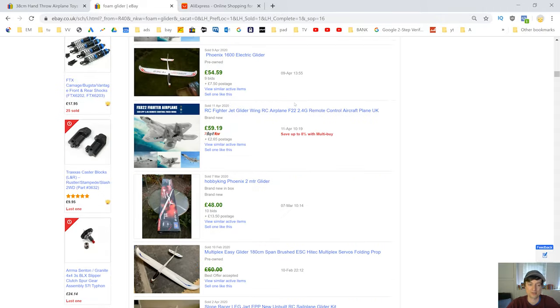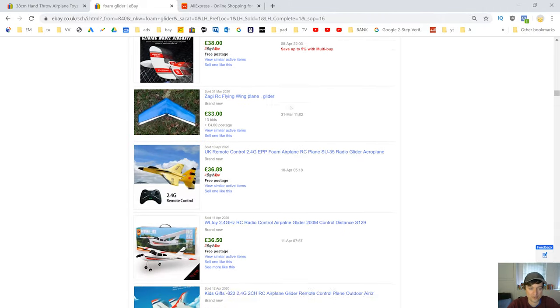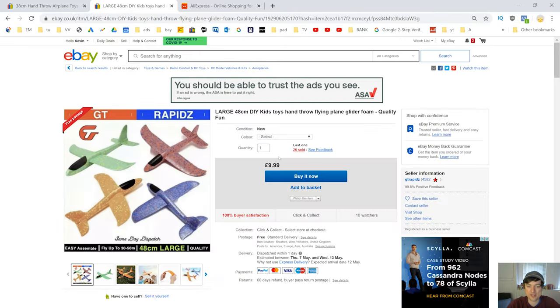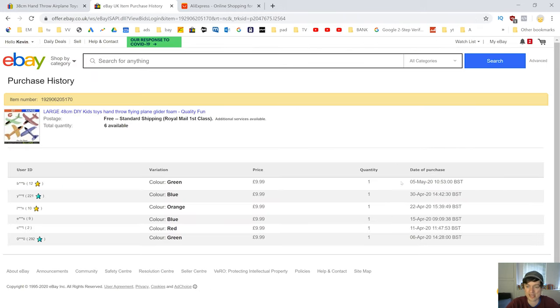Now I want to select 'price highest first' so this shows us the items that sold at the most expensive. But we've got to scroll down because a lot of these are completely different products — you've got to use the same product or it's not fair. This seller here is selling them for £9.99, and he's sold 26. If we click on there, we can see how often he's selling them — it looks like around four or five a month, so about one or two sales a week.